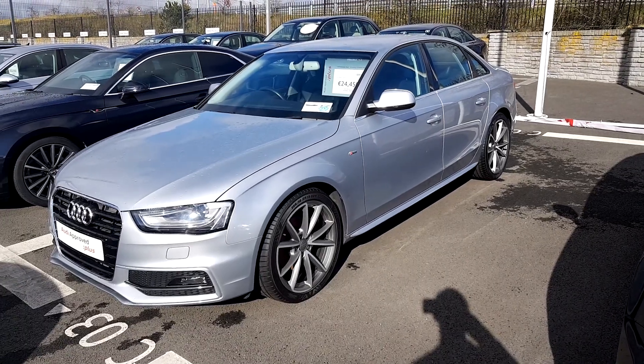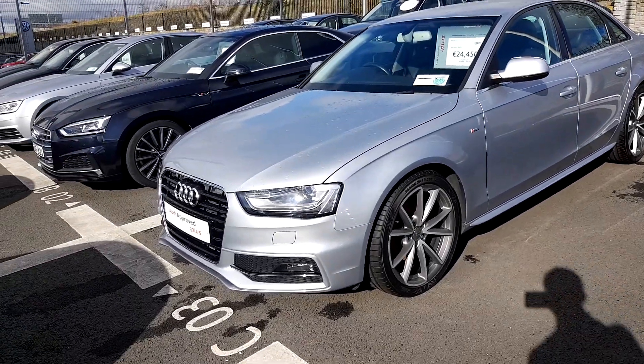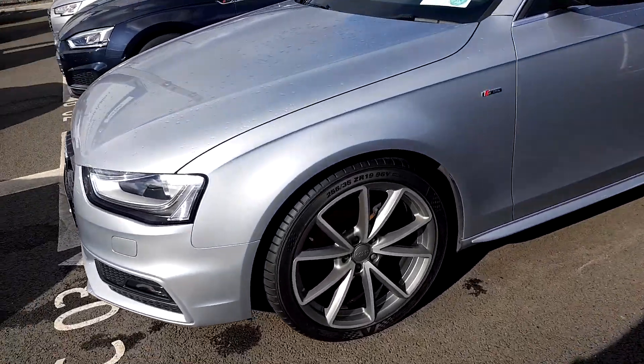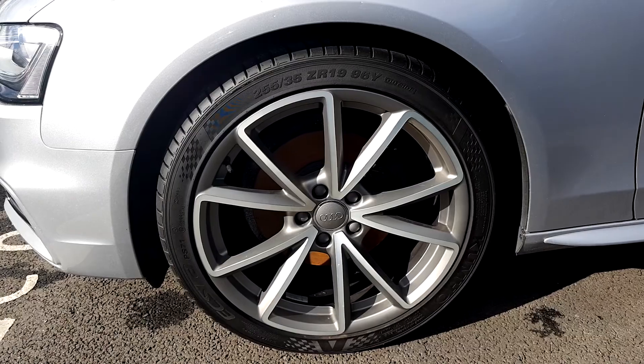This car has the S line pack as an added extra, which means you get the full S line exterior — the front and rear bumpers and the side skirts. And if you take a look at the wheels, you get these really nice 19 inch 10-spoke S line alloys.